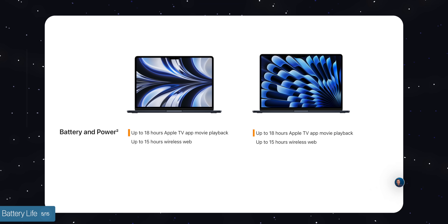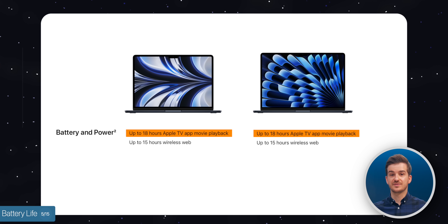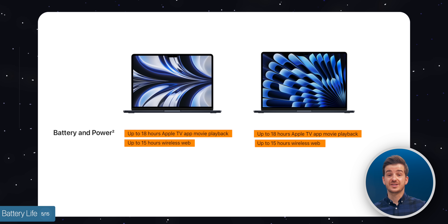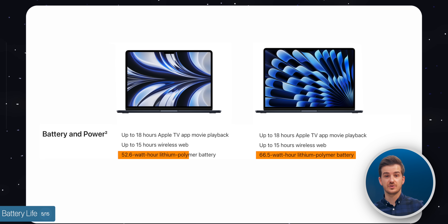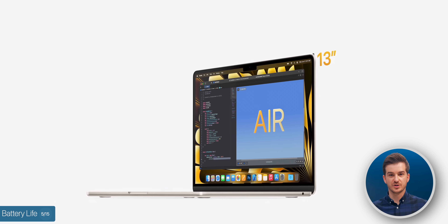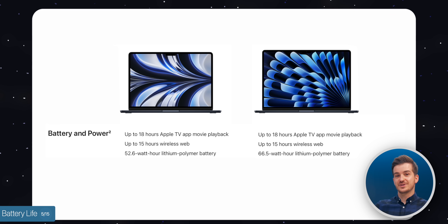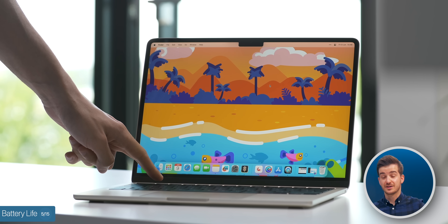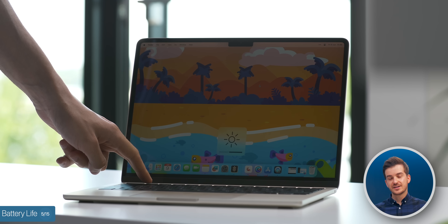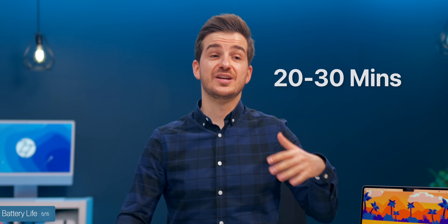The next interesting thing about the 15-inch Air is battery life, which is actually a bit disappointing. It has the exact same 18-hour battery life for Apple TV movies and 15-hour battery life for web browsing as the 13-inch model. It does have a larger battery — 66.5 Wh compared to 52.6 — but because the display is also larger, they've sized it to match the 13-inch rating. That said, Apple usually understates battery life, so at lower brightness you'd likely see maybe 20 to 30 minutes extra over the 13-inch.